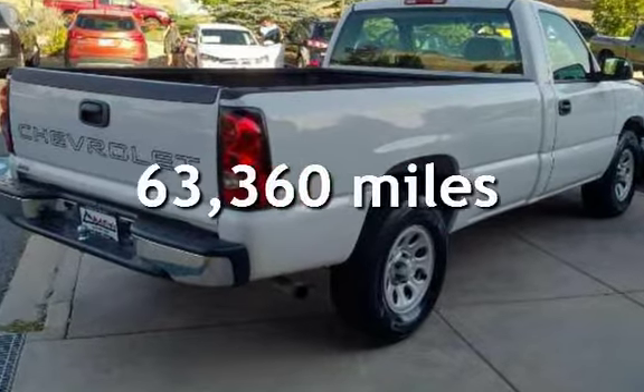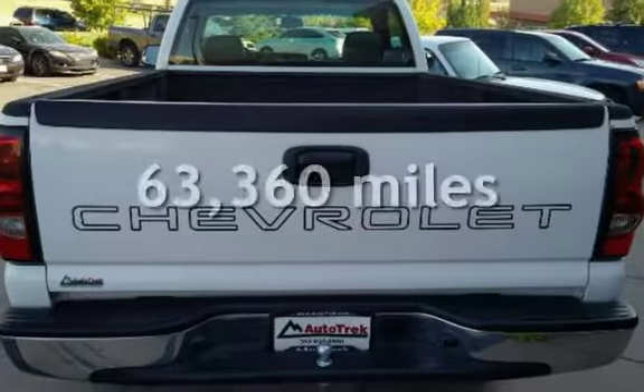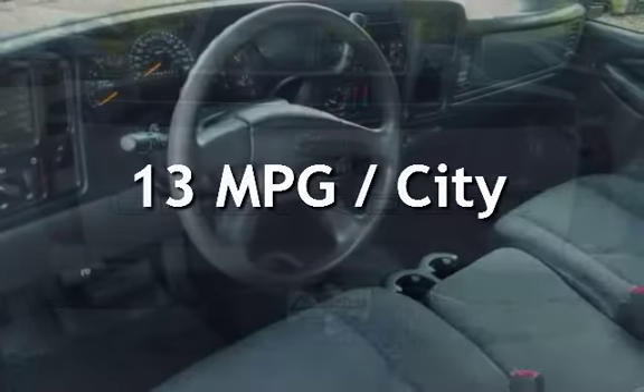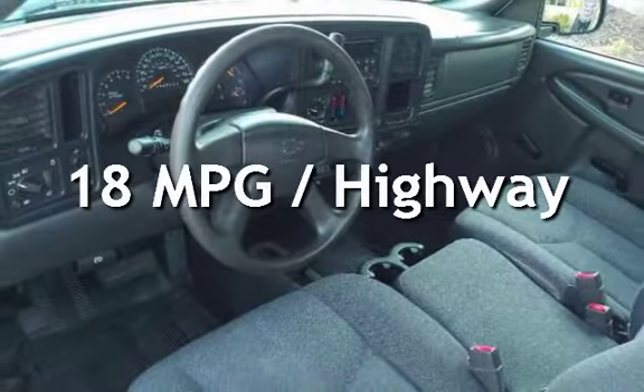This Chevrolet has less than 64,000 miles on the odometer. Estimated fuel economy for this vehicle is 13 miles per gallon in the city and 18 miles per gallon on the highway.